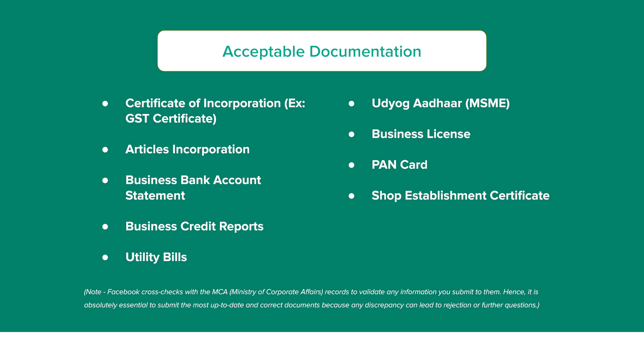Lastly, you will also need official documents such as a company registration certificate, GST certificate, MSME certificate, bank statement, or a utility bill — one to verify your business name and the other one to verify your phone number.